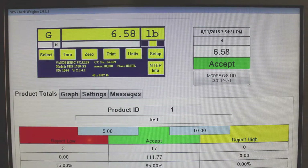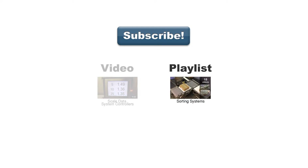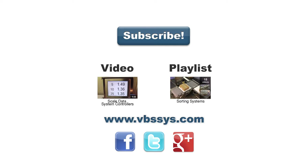Contact us today to learn more. Be sure to subscribe to our channel to see our latest videos, and see another video on our industrial controllers or a playlist you might find interesting. Check out our website and follow us on Facebook, Twitter, or Google+. Links are in the description. If you have any questions, be sure to mention them in the comments section below.